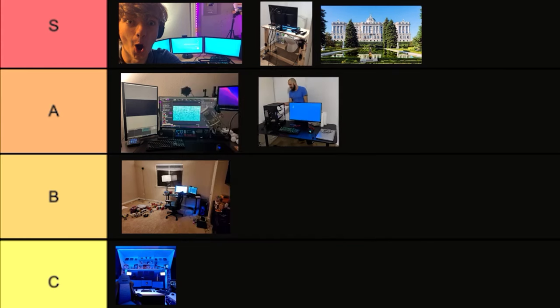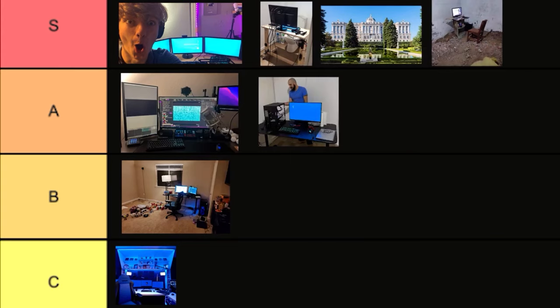All right guys, and for the final one — here's my streaming setup. S tier.